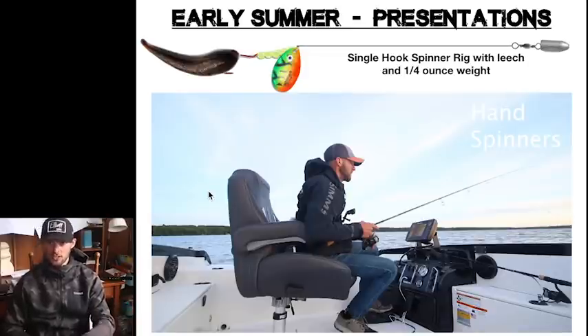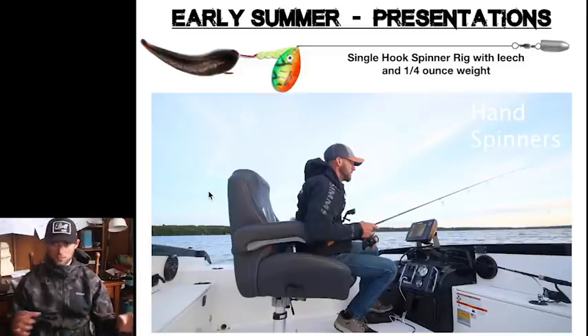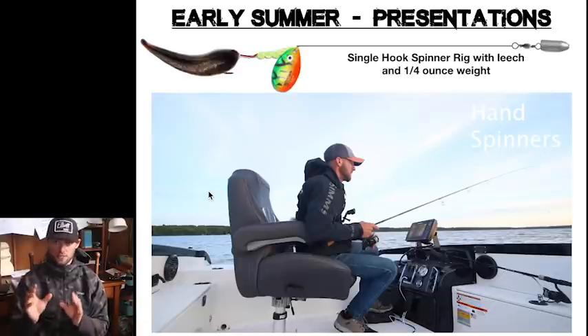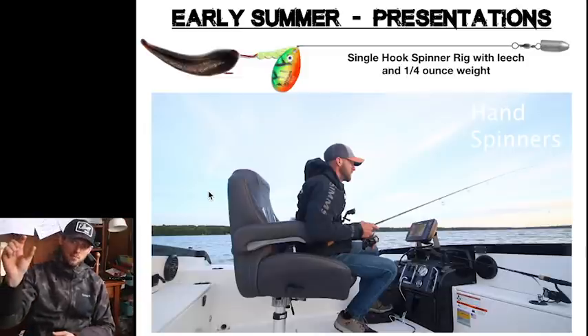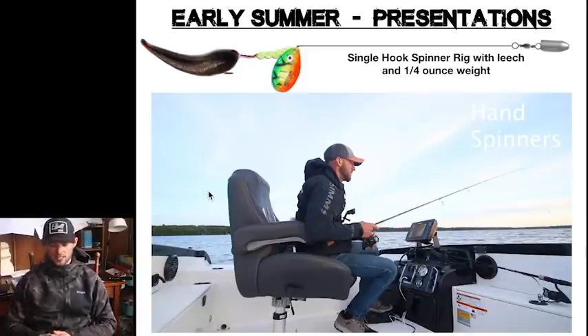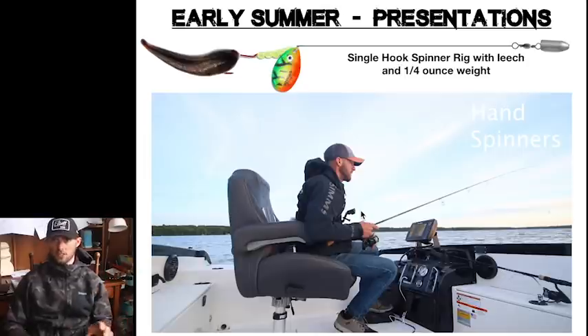I'm doing it on a spinning rod with braid so I can feel everything. My setup is a single-hooked harness, and I like to put a leech on there. A lot of times there are so many bluegills, perch, and crappies in the weeds that if you're fishing a nightcrawler it just gets picked off too fast — the leech stays on much better. With the single-hooked rig it's actually a very weedless setup. I run a 3-foot lead and peg a quarter-ounce bullet weight right above that on my braid. It's an absolutely killer way to fish this time of year.